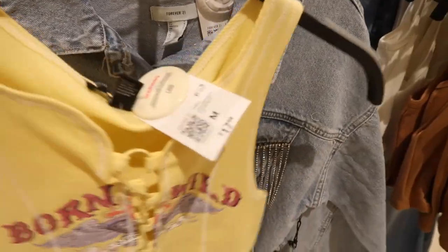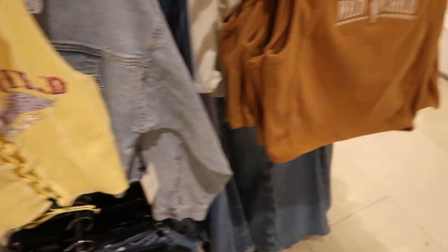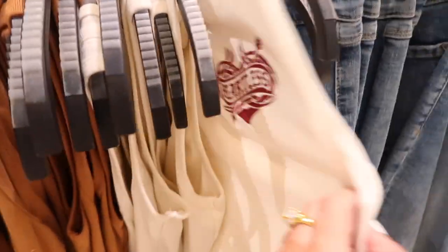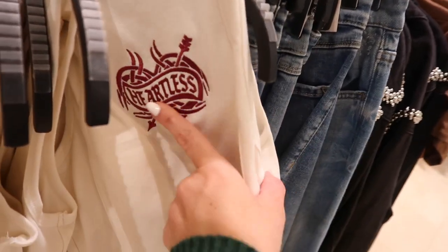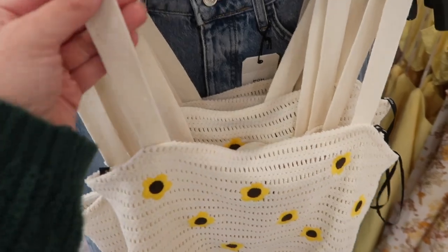Some more western style tanks — this one has that lace-up front, 'Born Wild,' $17.99. They also have 'Wild Child' for $14.99 and 'Heartless' — all embroidered.